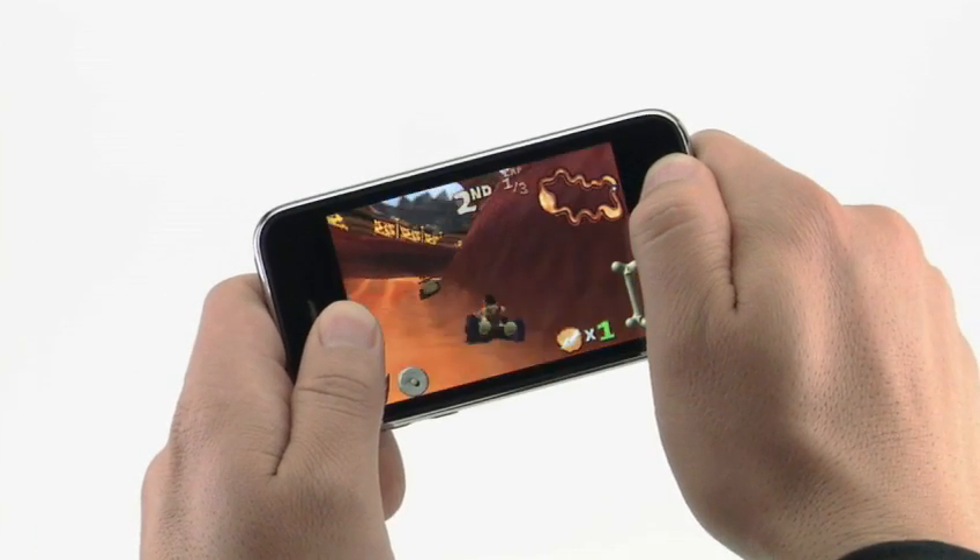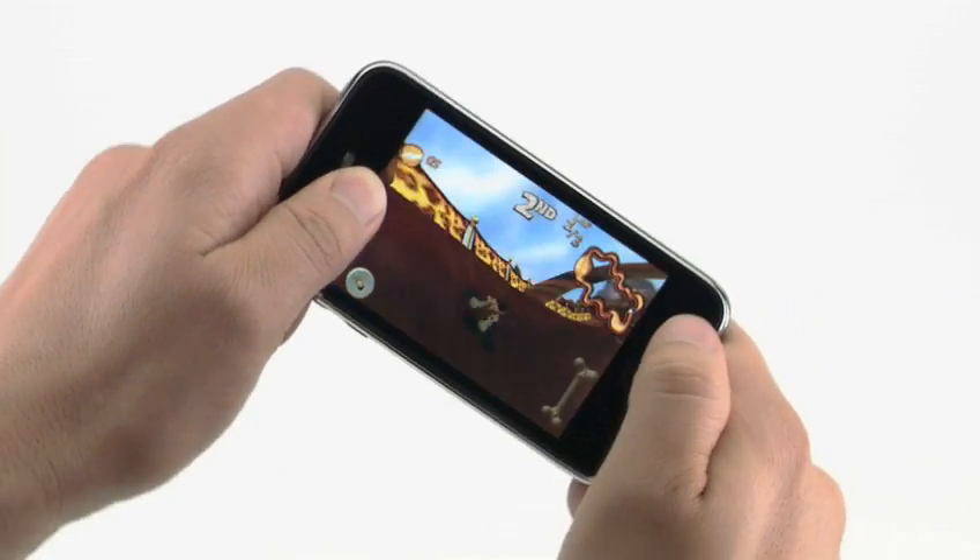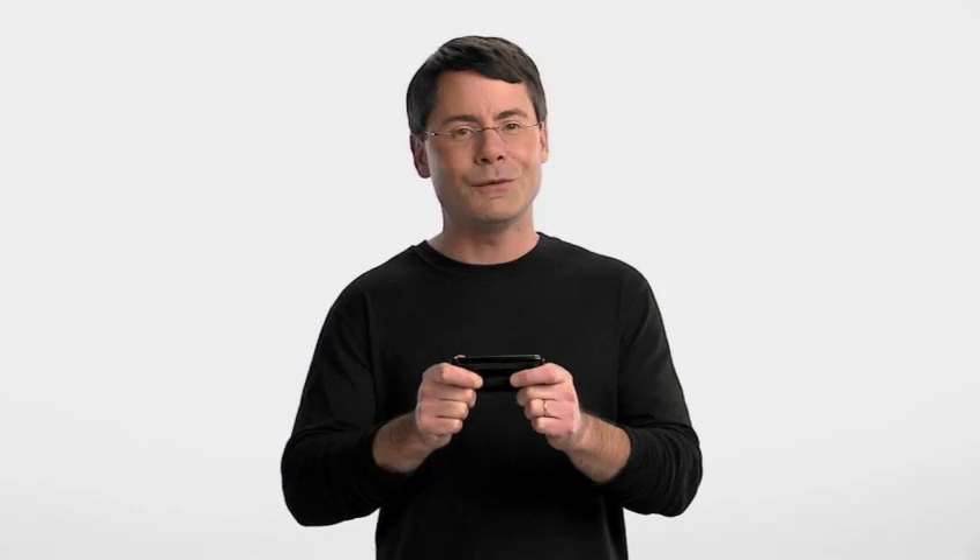Games pop off of iPhone's widescreen display with incredible 3D graphics and 3D positional sound. And with iPhone's built-in accelerometer, you'll be able to tap and tilt to control the action for the best game-playing experience ever on a mobile phone.